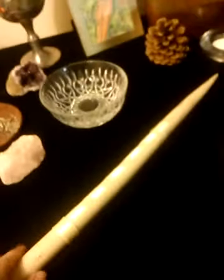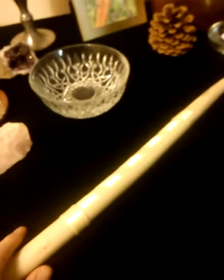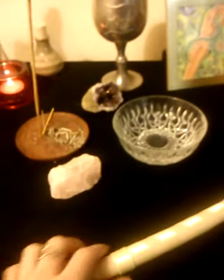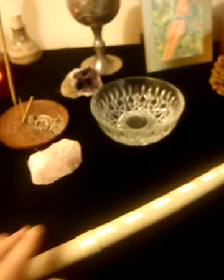I have my wand, which I made. It's a bay wand. My friend has a bay tree and quite a few bits had fallen. We sanded it down and shaped it, and I've wrapped it in some gorgeous pale lemon ribbon.